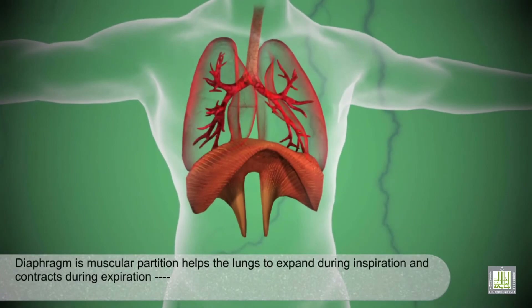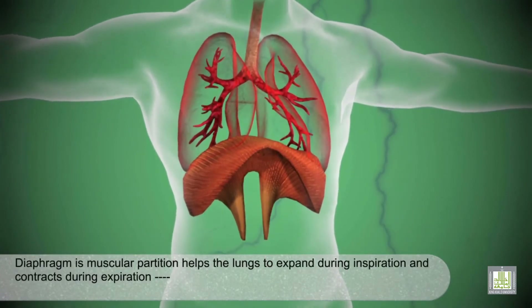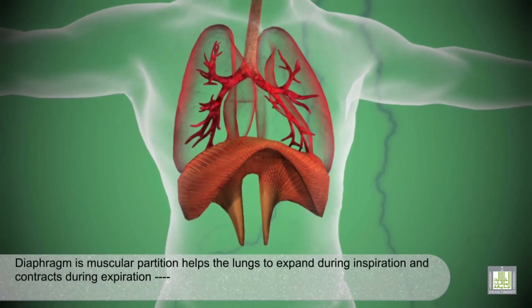The diaphragm is a muscular partition which helps the lungs to expand during inspiration and contract during expiration.